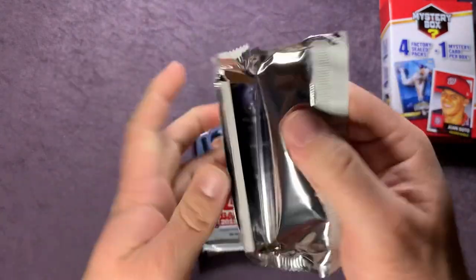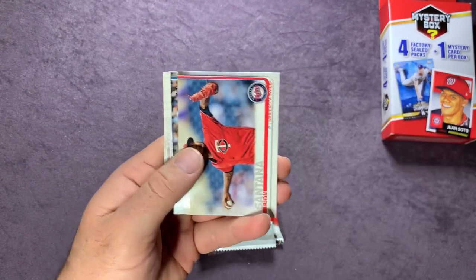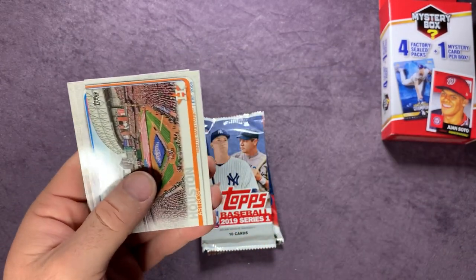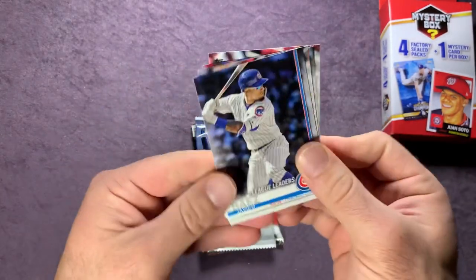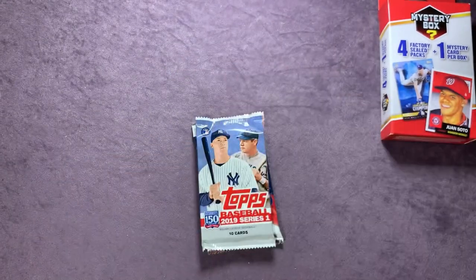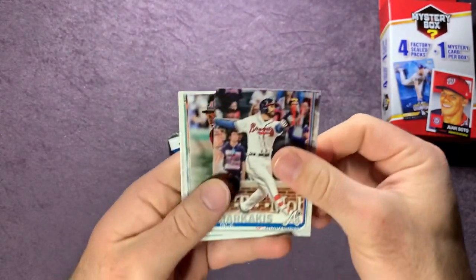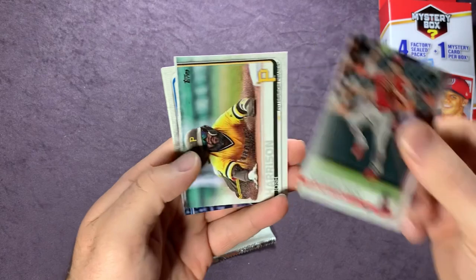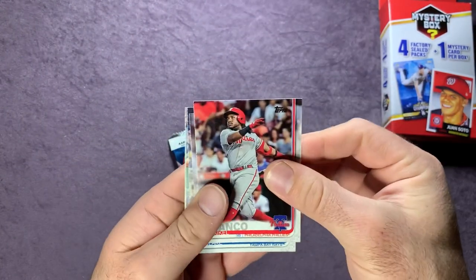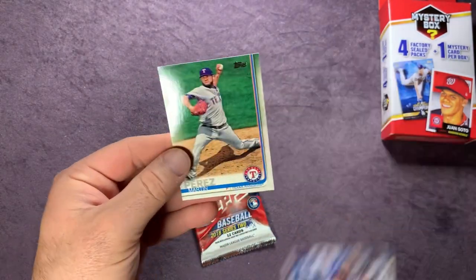Into the 2019 Series One pack — still kind of bummed about that resealed pack. Cards include Rhys Hoskins, Tanner work, Trey Mancini, Bourbon Santana, Brandon Lau — one of the better hits out of here — a Houston Astros card, league leaders with Javier Baez, Yoenis Cespedes, Yasiel Puig, Anthony Rendon, Nick Markakis, Paul Goldschmidt, Andrelton Simmons, Josh Harrison, and Sean Reid-Foley.